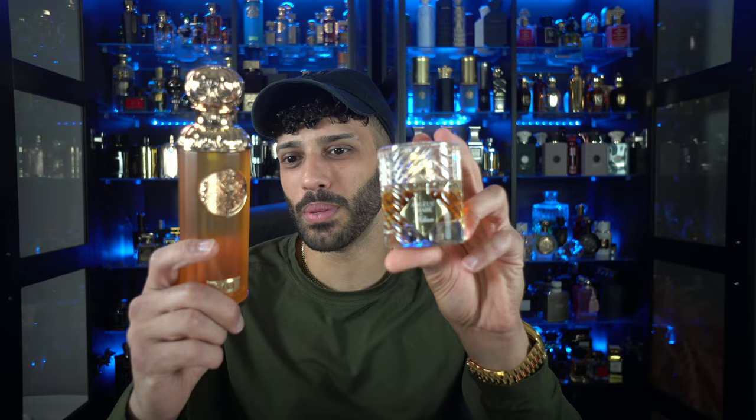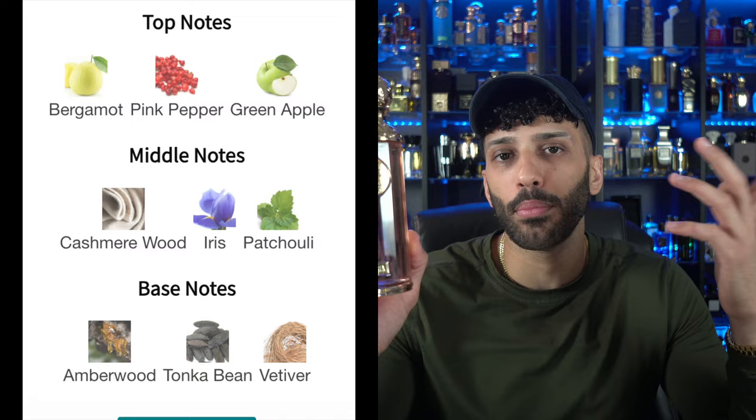So $160 versus $160 — 5% off with the code down in the description. Next fragrance is Calabria by Qysla. Calabria has notes of bergamot, pink pepper, green apple, cashmere, iris, amberwood, and vetiver. Let's see what this one's all about.